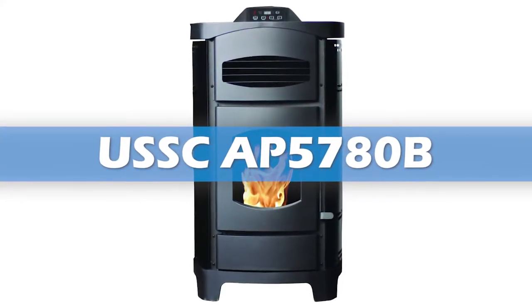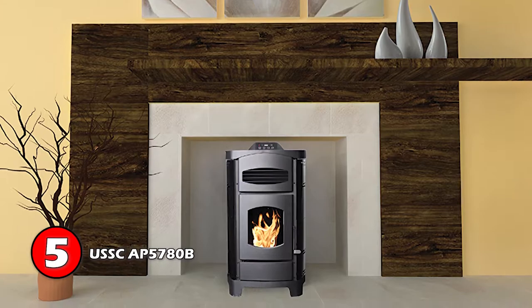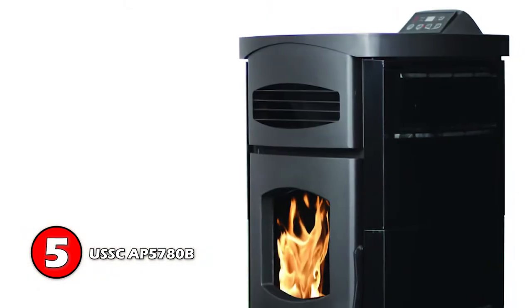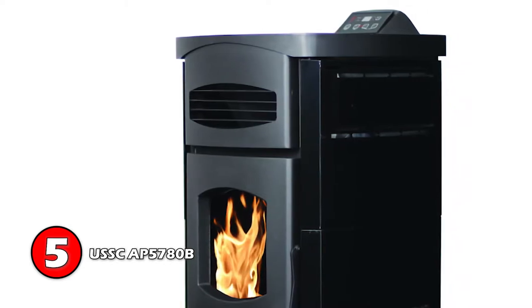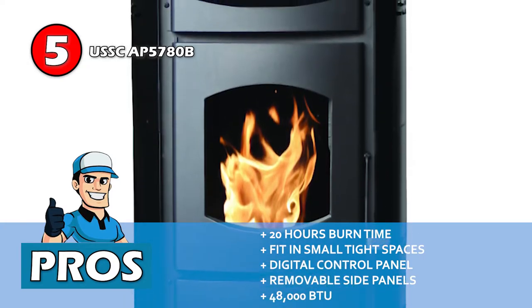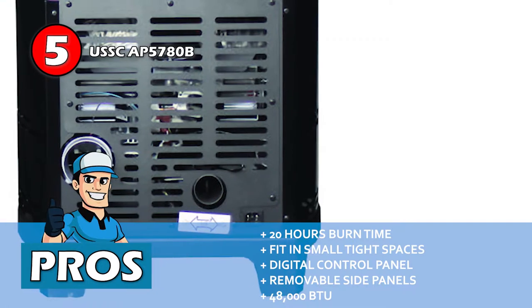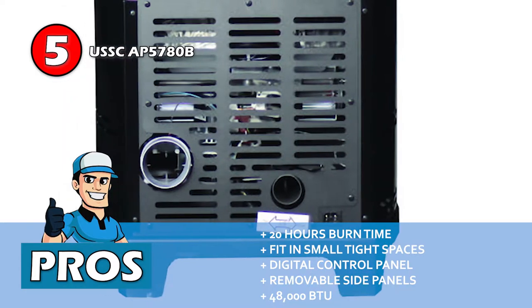First, we have the USSC AP5780B. This stove is a head turner with its sleek and stylish design. The curved glass black sides and the black accents surely add to its appeal. The design is not just about the looks alone — the side panels are removable, so you can easily access the auger and hopper to clean and maintain. Its pros are: it delivers up to 20 hours of burn time, it's engineered to fit in small tight spaces, it features a fully digitized user-friendly control panel, its side panels can be removed for maintenance, and it's a small slim unit that can deliver up to 48,000 BTUs of heat energy.